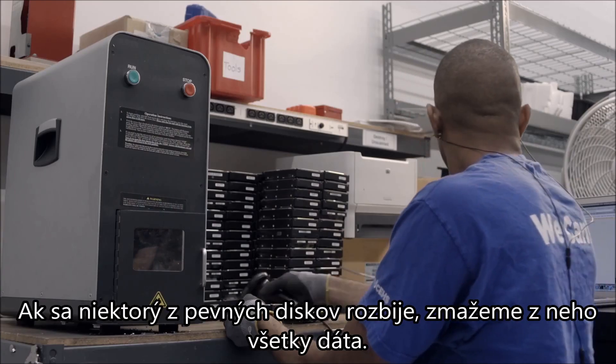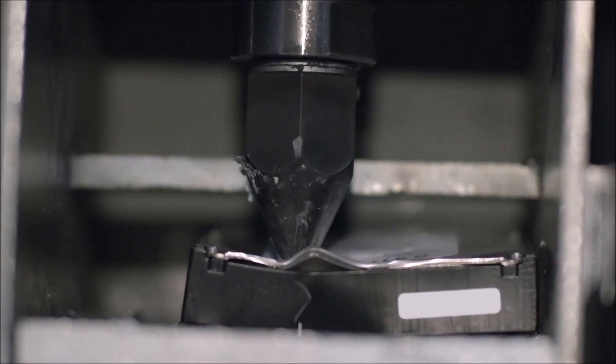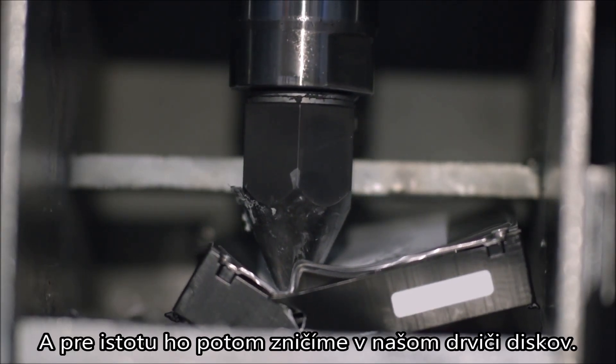When a hard drive breaks, we erase all of its content. Then, for extra security, we destroy it with our disk crusher.